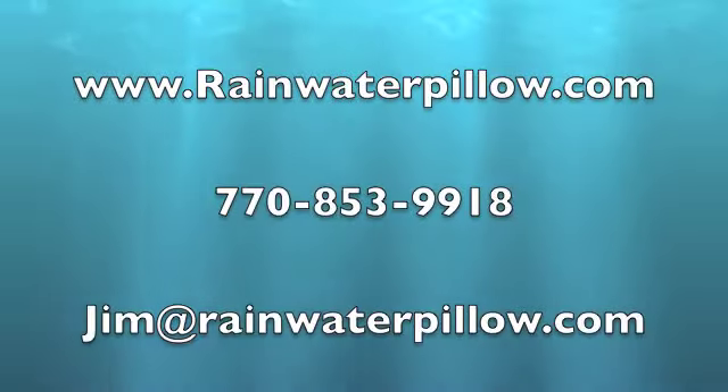We build custom sized pillows and footprints up to 200,000 gallons for both potable and non-potable systems. Contact us today. Have a great day.